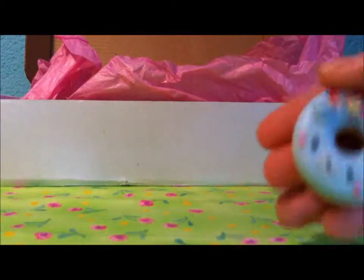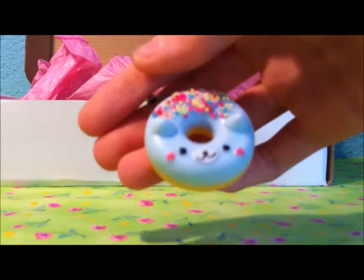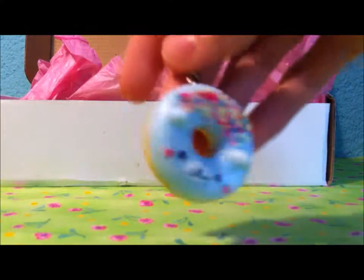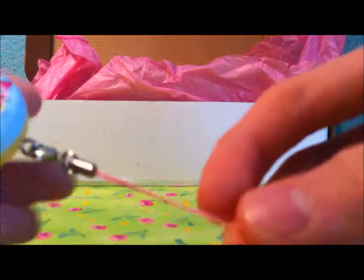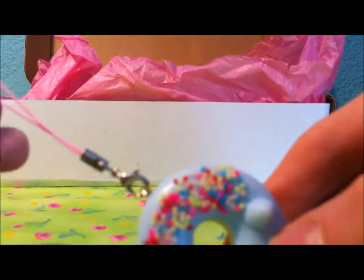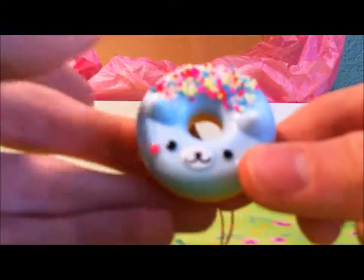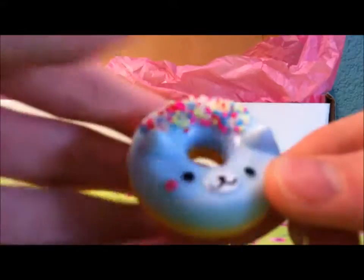The next item is this little donut charm. It comes on a pink phone strap, but guys, this doesn't fit on your iPhone or something — it doesn't fit on my phone. But I really like this as a cute charm.